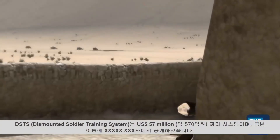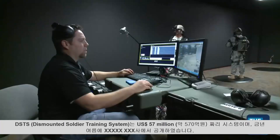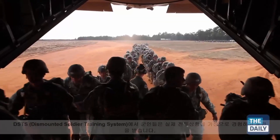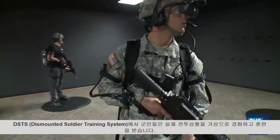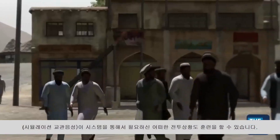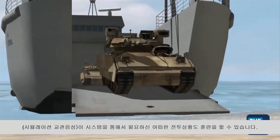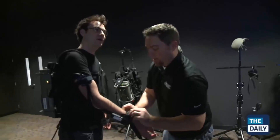It's a $57 million dollar system, unveiled for the Army over the summer by a company called Intelligent Decisions. Soldiers train for real life combat scenarios in a virtual space. You can go into this system and train on any kind of environment — urban, woodland, desert — depending on the needs of the leadership and what they want to train for. So I decided to strap up and give it a go.